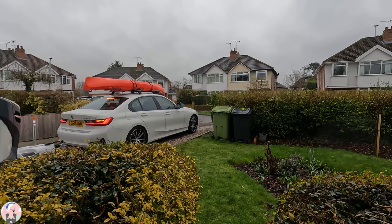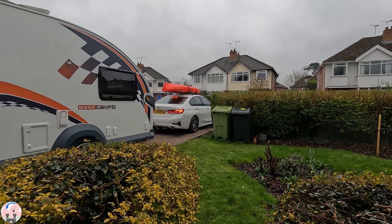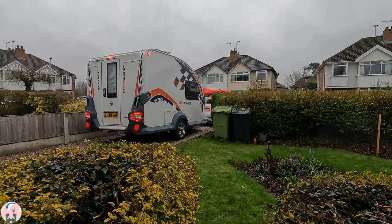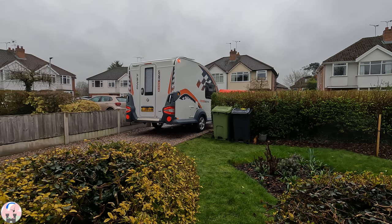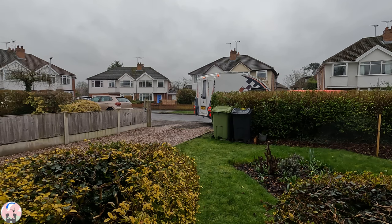Setting off for a hiking and kayaking trip to the Isle of Anglesey. For once there are no cars parked in front of my drive, however I still managed to bump the base camp over the curb. Every day is a school day.